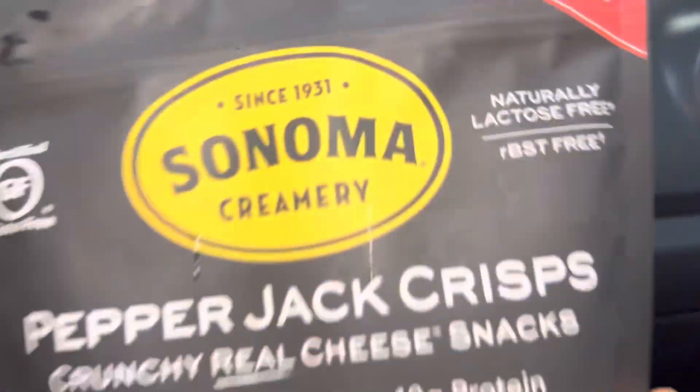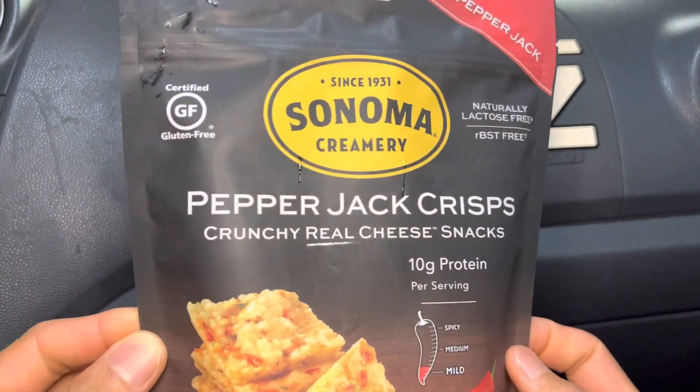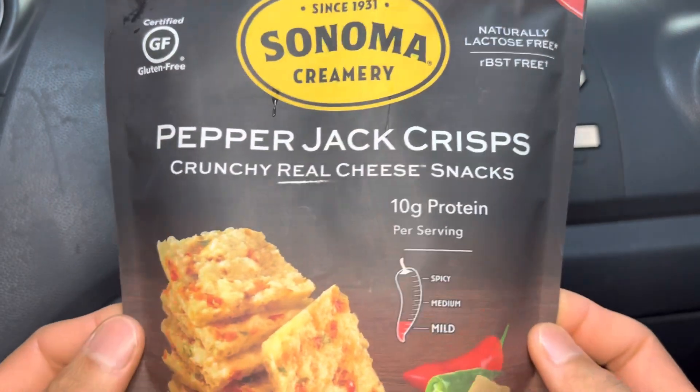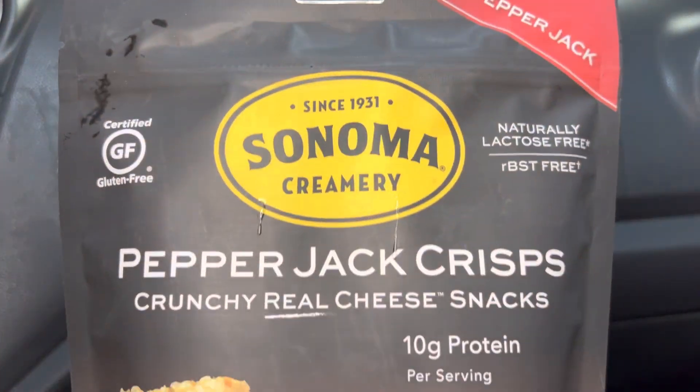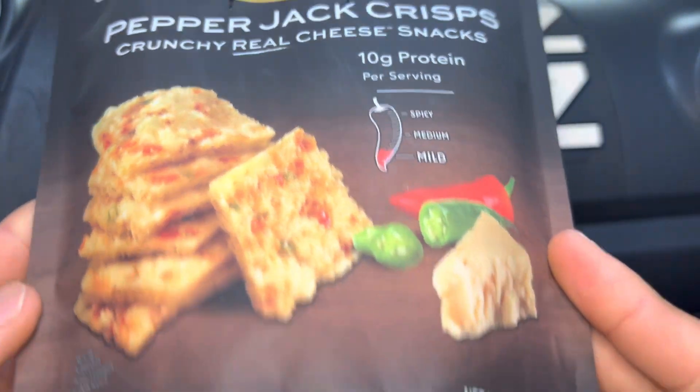Aloha! Fillers Foods are helping you find your foods, folks, and today we'll be having Sonoma Creamery Pepper Jack Crisps here on Foods Folks.